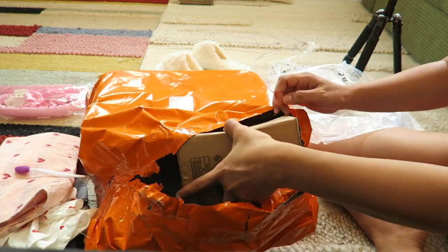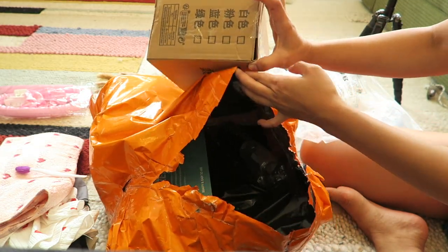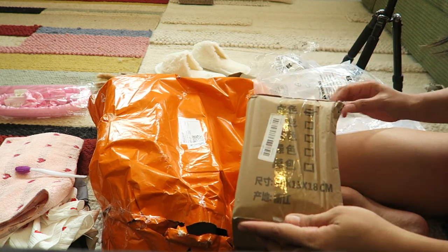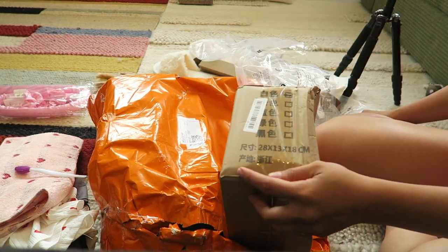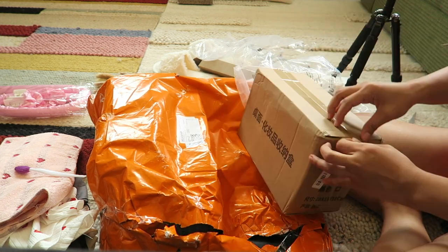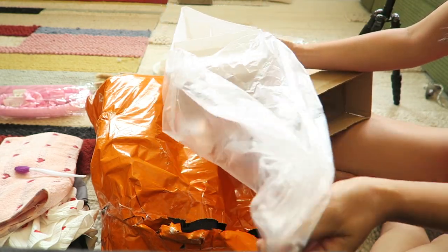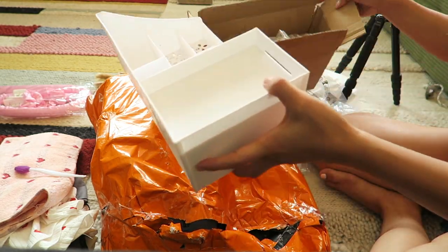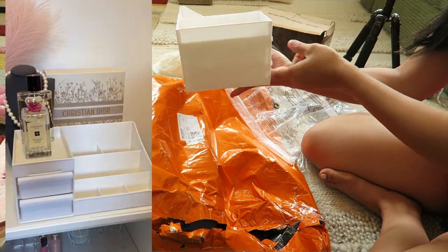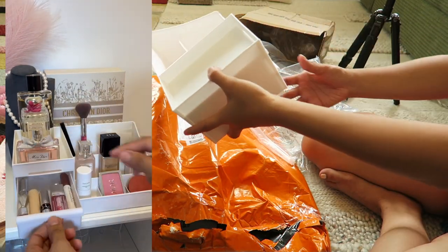And I have here — what is this? Okay, let me open it. It's a cosmetic organizer! Wow, cute — it's white. It's where you can organize your skincare or your makeup. Cute, it's white color.